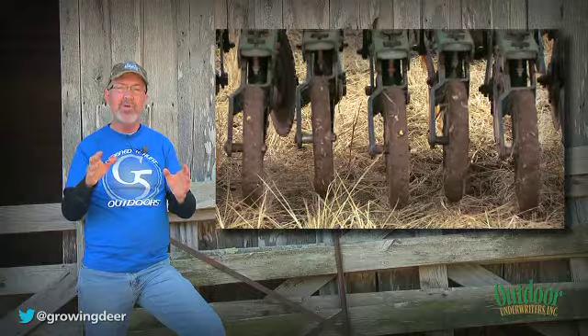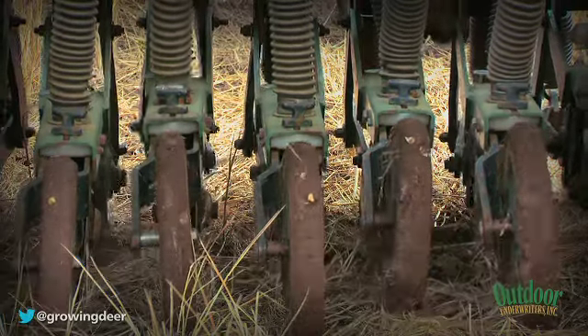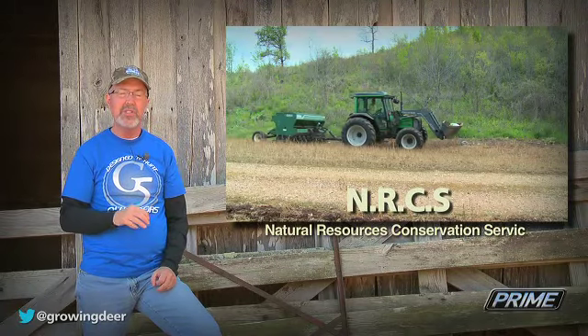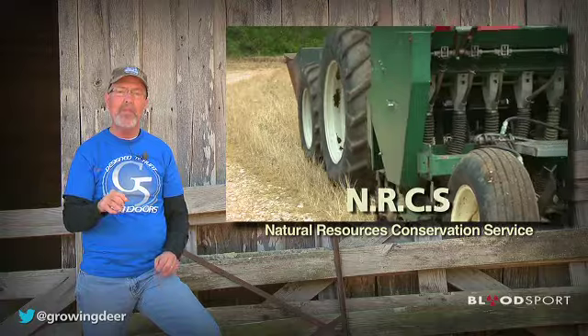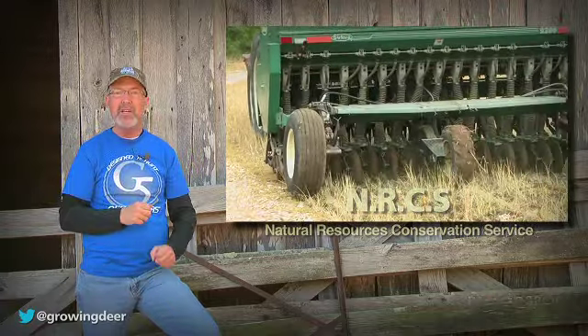The best way to conserve soil moisture is using a no-till drill. I realize no-till drills are an expensive piece of equipment, but you can do what I did in the early years and go to most NRCS offices throughout the whitetail range and rent them for six to ten dollars an acre. It is a tremendous program that allows food plot farmers to use the same techniques as production ag guys.